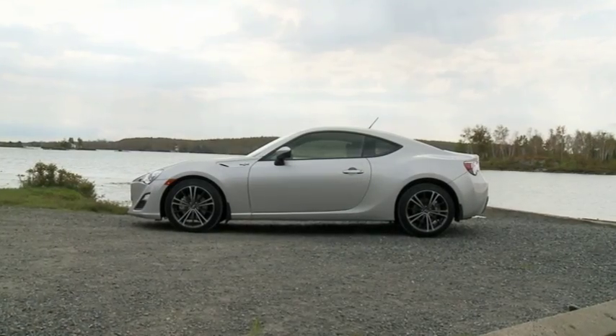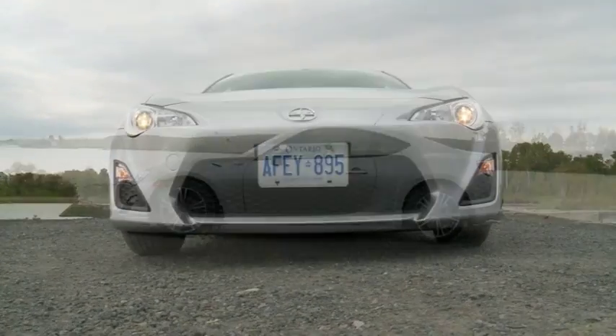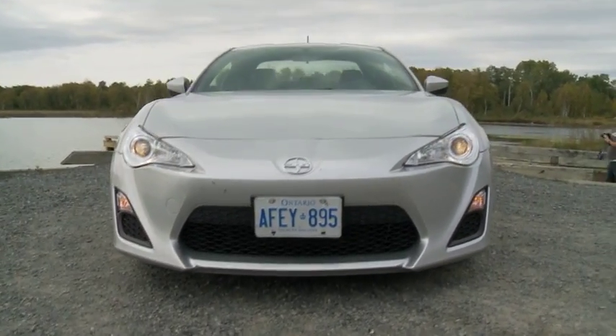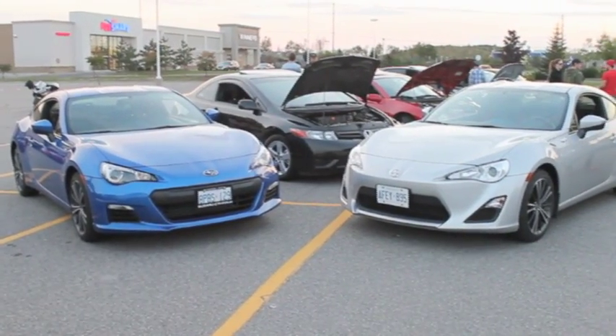It's called the FR-S and it's not quite a Toyota. In North America it's sold under Toyota's youthful Scion brand, and was co-developed and is built by Subaru, who calls their virtually identical version of this platform-shared car the BRZ. Here's the pair of them.